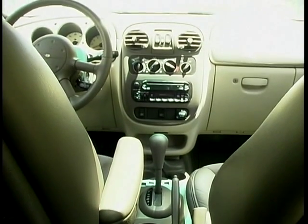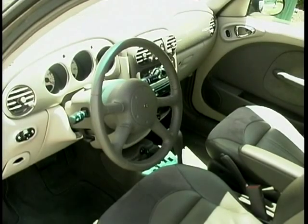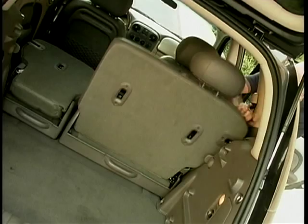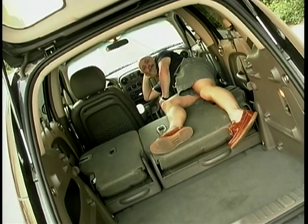The PT in Cruiser actually stands for personal transport, but it could just as easily stand for practical transport. We're told there are over 30 different seating variations, which turns the Cruiser into one of the most versatile vehicles on the road. There's no doubt the PT Cruiser is one real high roller, but it's time to head back to reality and sadly leave the madness of Las Vegas behind us.